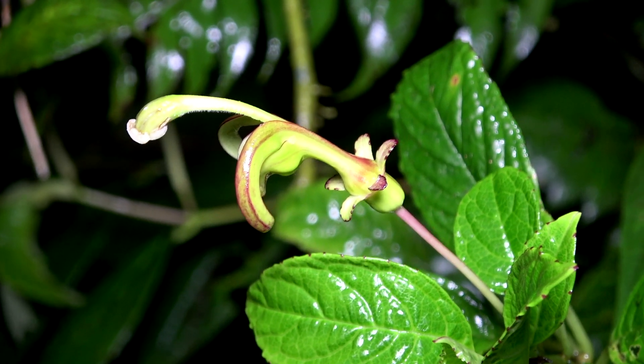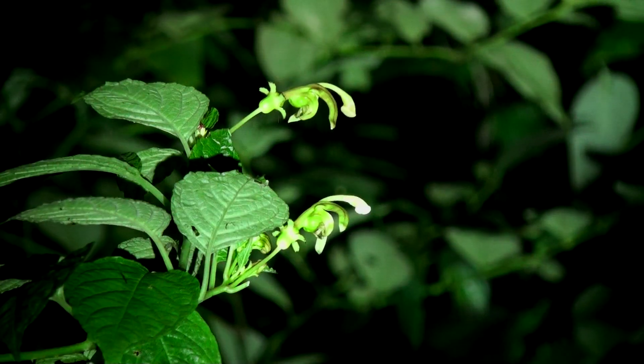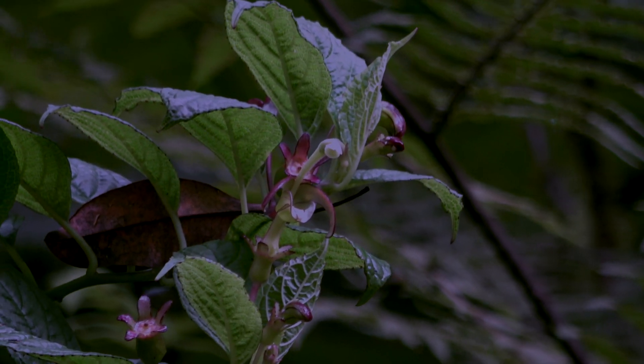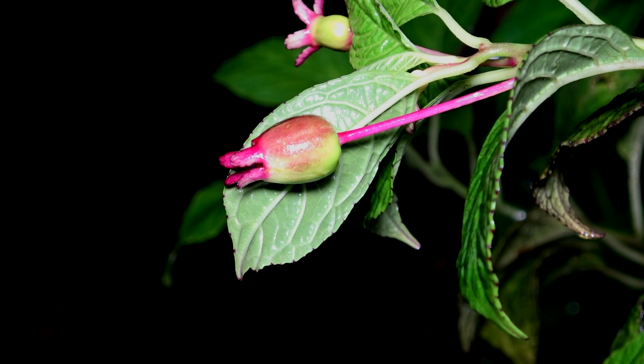Flowers that are greenish, have a strong foul smell, and produce nectar at night are pollinated by bats. The bat gets nectar and the plant gets pollinated and sets fruit.